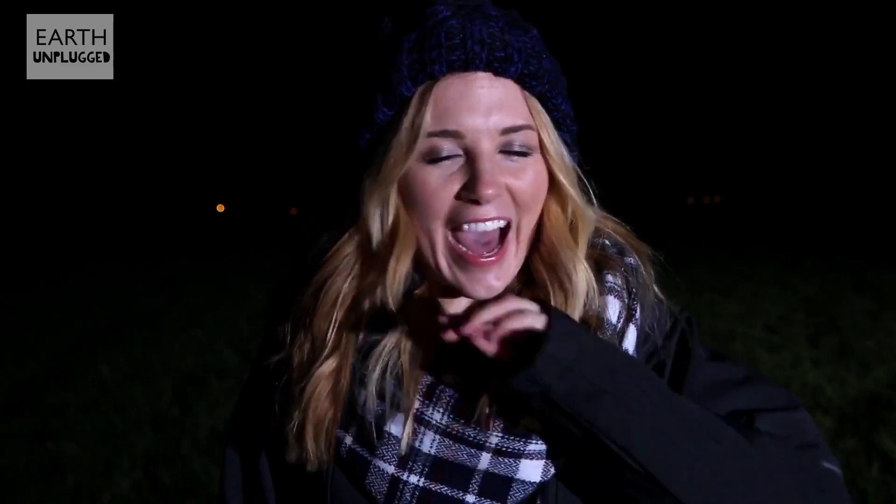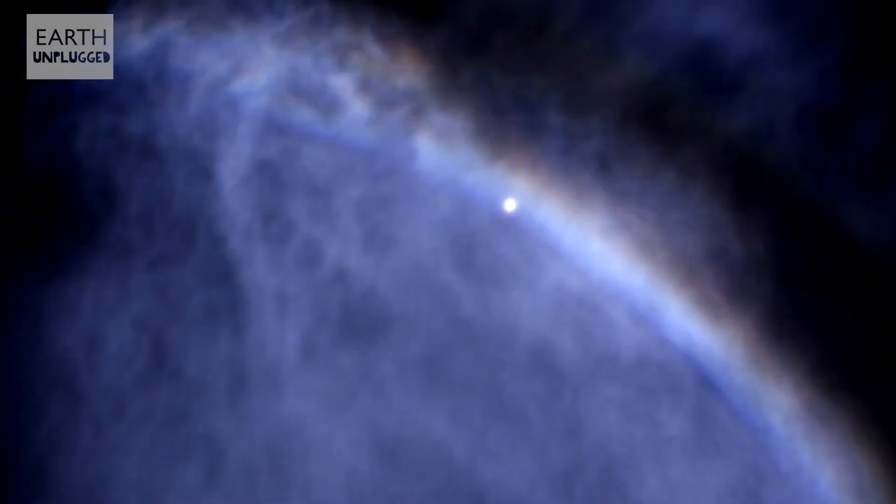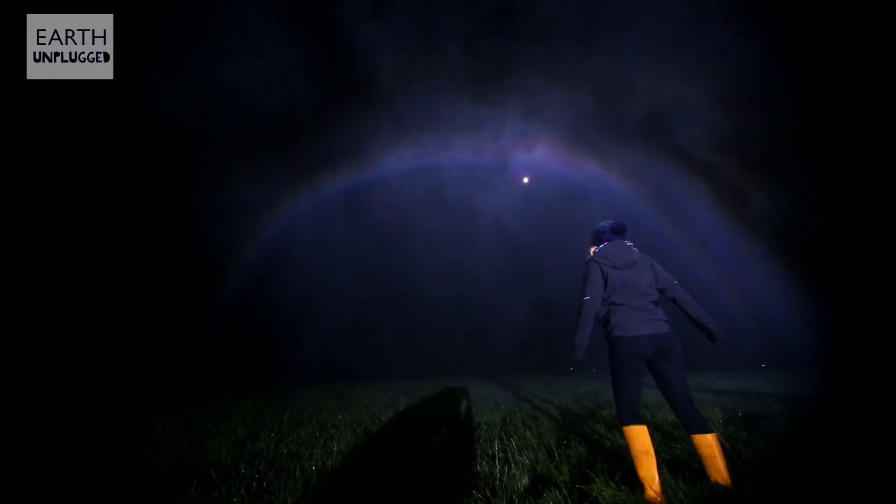Hi, I'm Maddie and I'm going to show you the most awesome rainbow ever. You have to see this. Wow, that's amazing! So good, isn't it?